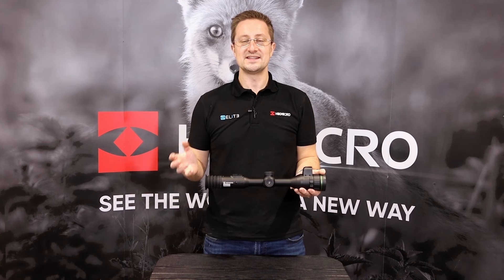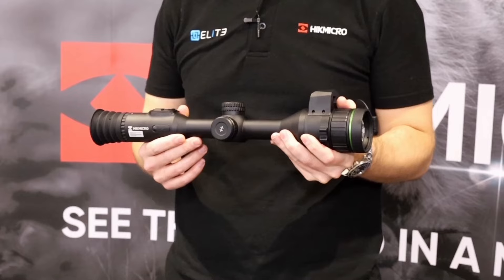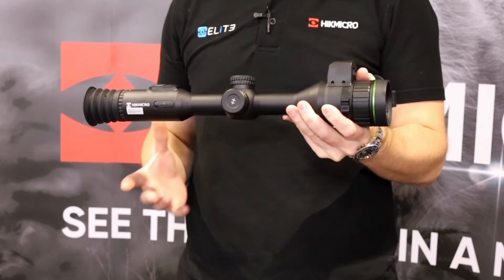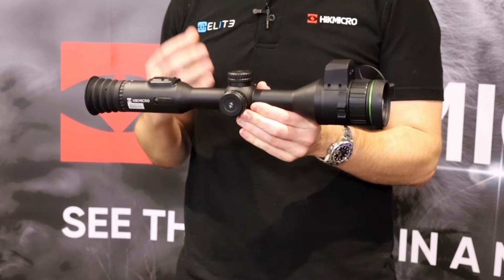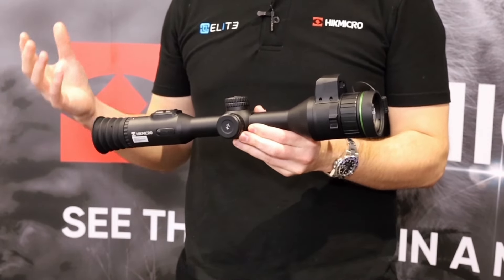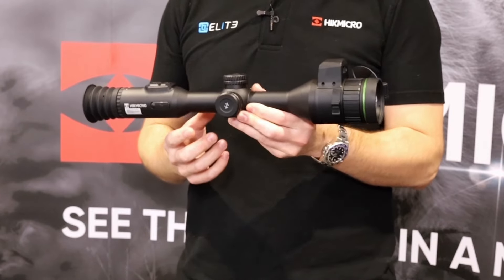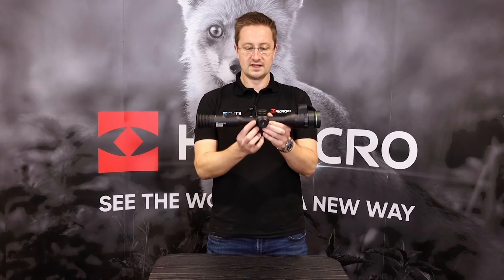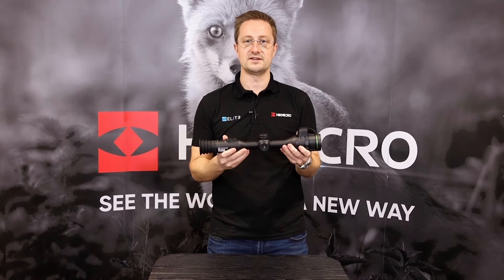The Alpax 4K is also available without the rangefinder if you don't think that's useful for your shooting style. The Alpax 4K is built on a standard 30mm tube system, so if you're shooting with the previous model or you've got a conventional optical scope, the chances are you'll have some 30mm rings that this will drop straight into. It's also got a large mounting surface, so it's easy to position and get the perfect eye relief.